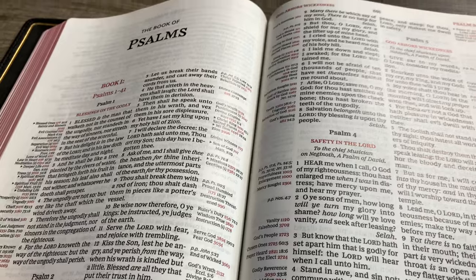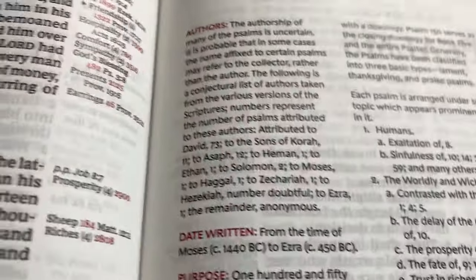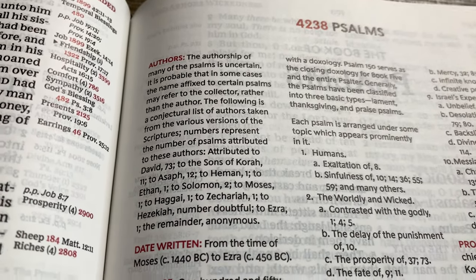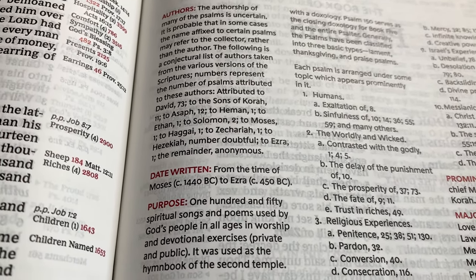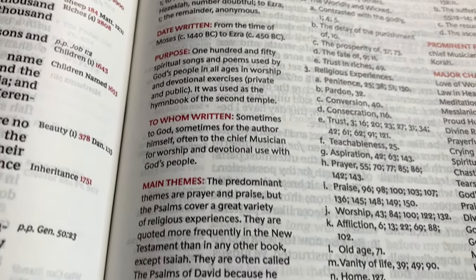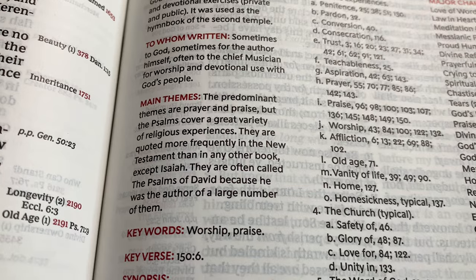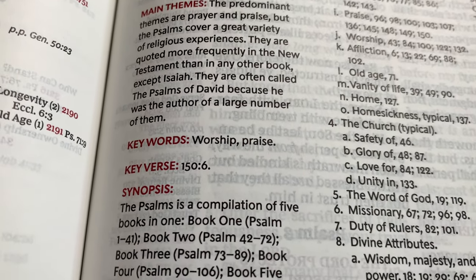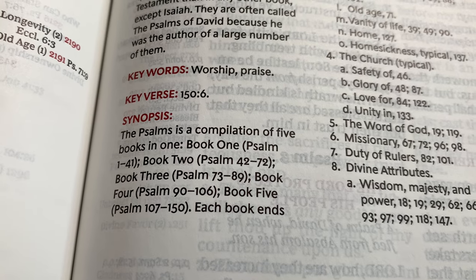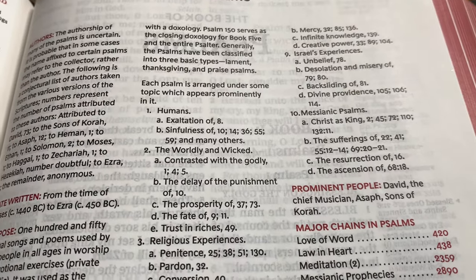So let's look at Psalms — just the Psalm itself. You're going to have the authors of the book, date written, purpose, to whom written, main themes, key words, key verse, and then a synopsis of the book. And so it breaks it down even further.